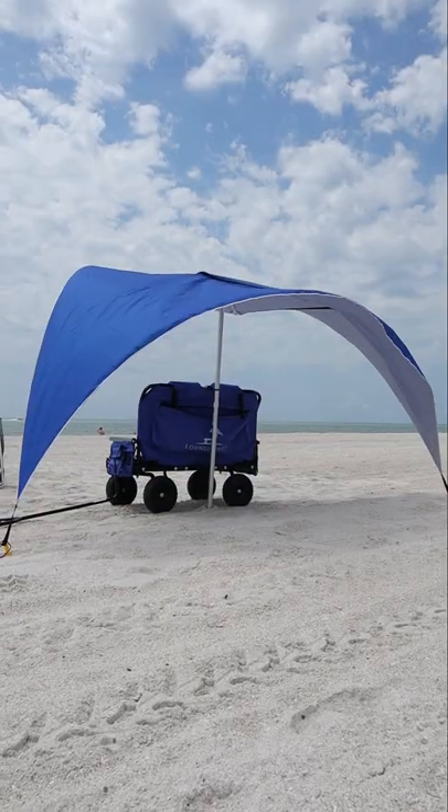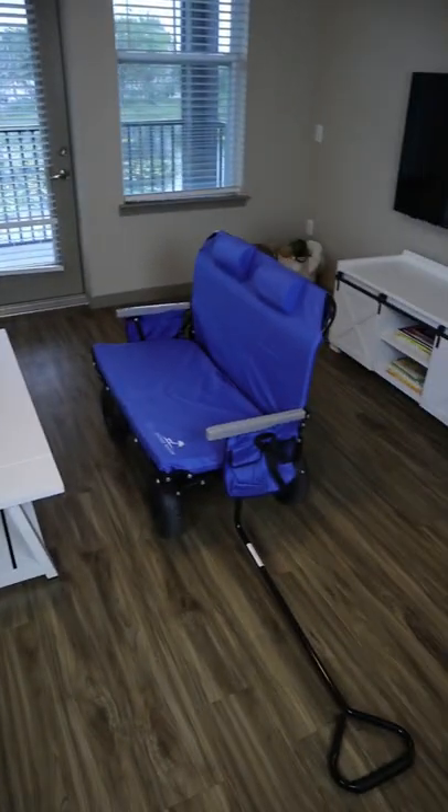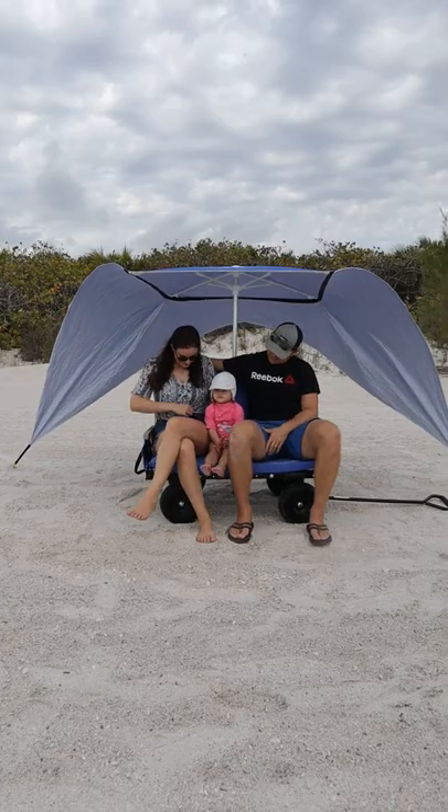It has an umbrella that secures to the back, collapses for portability, and is great for the ballpark, camping, or additional seats for guests. So is this something you need or don't?